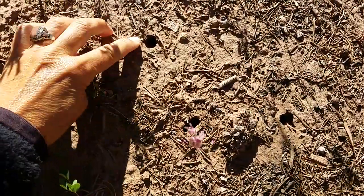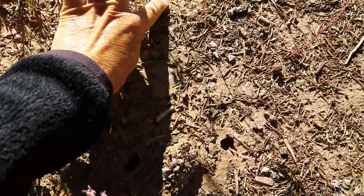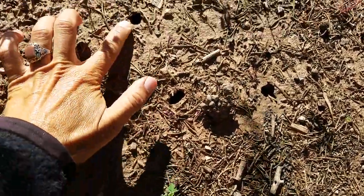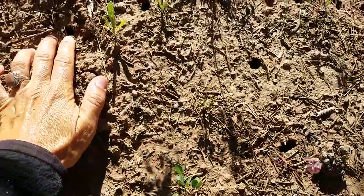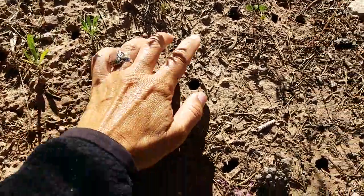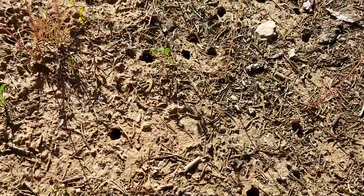Look at these — all these are the little holes where these guys emerge. I don't know which ones these are or how long they're in the earth for, but they're in there in the larval stage and then they emerge as adults and just live a couple of days.